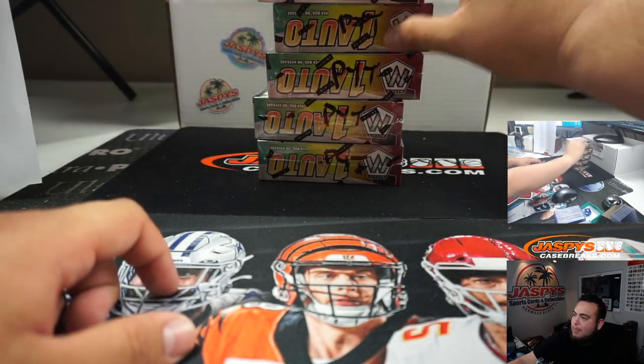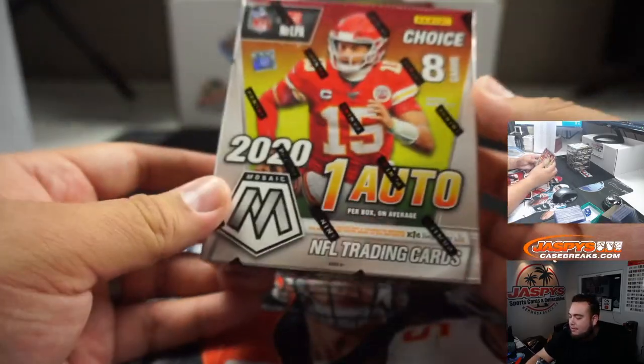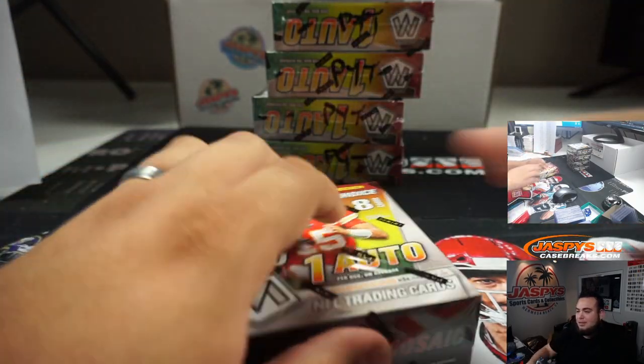You get one autograph per box on average — eight cards. Skip all that base and just get right down to business.